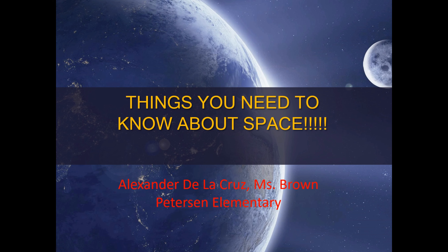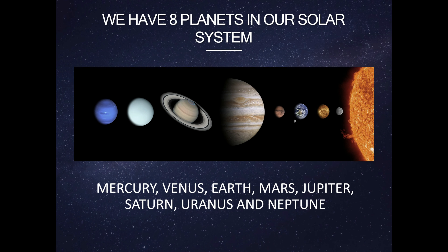Things you need to know about space. Alexander Delacruz, Miss Brown, Peterson Elementary School.